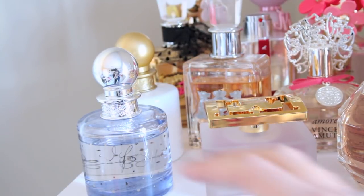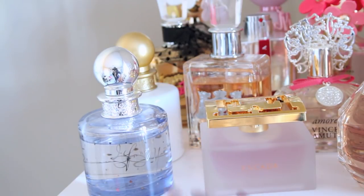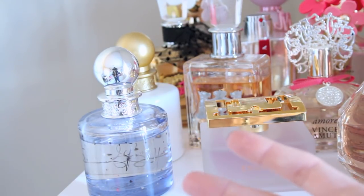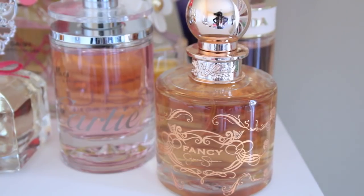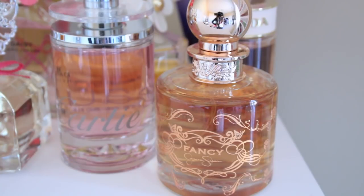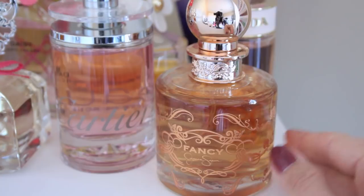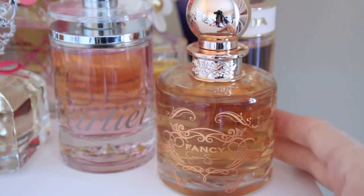This next fragrance is from Jessica Simpson — it's called I Fancy You. I really adore the bottle; it reminds me of something from I Dream of Jeannie. This smells like apples and pear, very fresh fruit, but it also has a warm aromatic scent to it. And here I have another Jessica Simpson fragrance called Fancy. This smells like an oriental fragrance with some creamy vanilla. It's seductive but at the same time very soft.